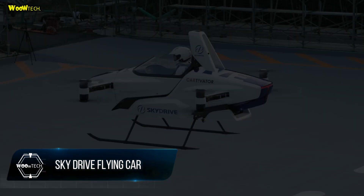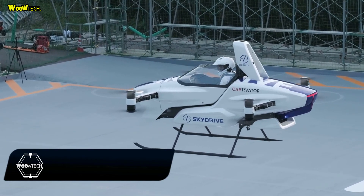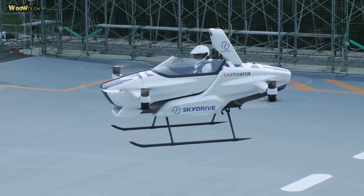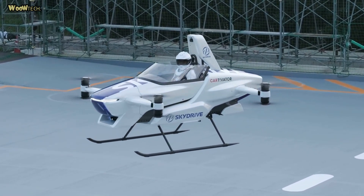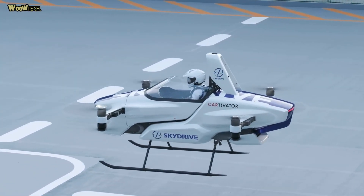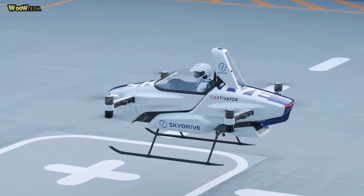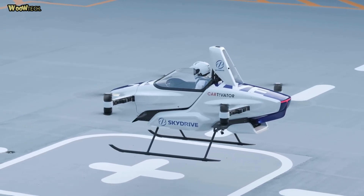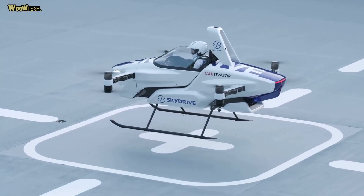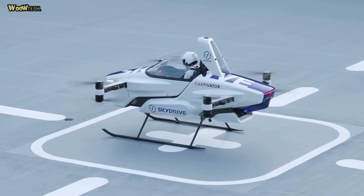SkyDrive Flying Car. Japanese advanced air mobility company SkyDrive has announced it took a major certification step toward the eventual marketing and distribution of its single-person flying car. SkyDrive was established in July 2018 with the mission of leading a once-in-a-century mobility revolution. The company has now initiated a type certification project for the aircraft that it aims to commercialize in 2025.